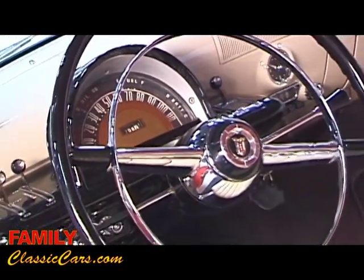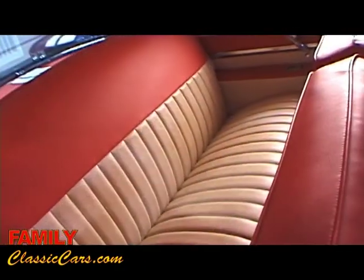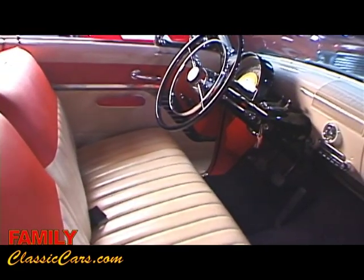Another fine example of a classic car that we're proud to offer here at Family Classic Cars, and the new owner will be equally proud to show this car. It can be reliably driven and it can be proudly shown.